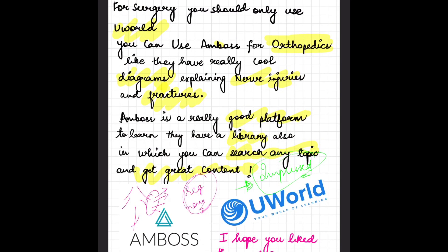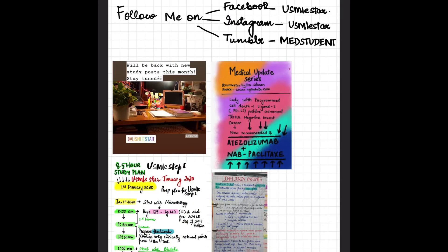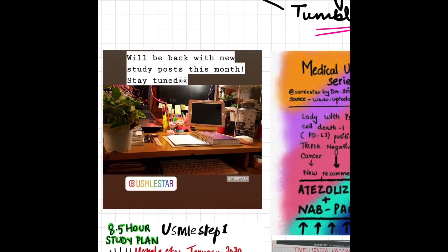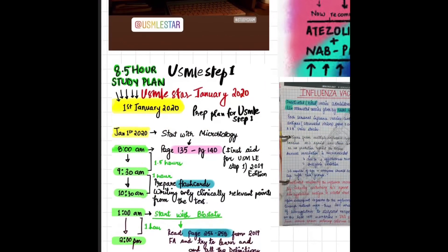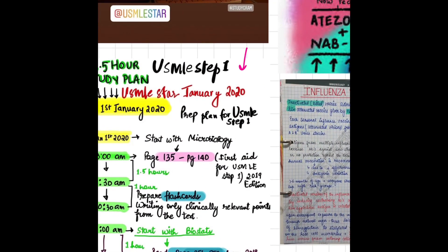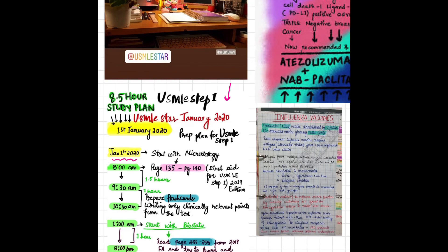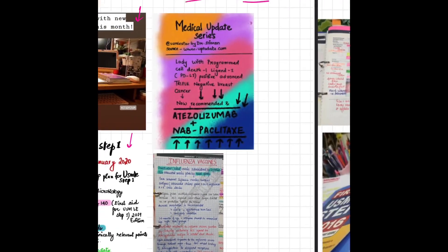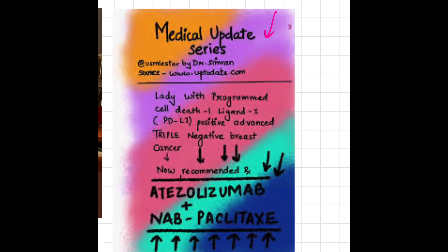I hope you liked this video. Follow me on Facebook — my account name is USMLE Star — where I feature very high-yield content. On Instagram, also USMLE Star. On Tumblr, I go by Med Student. On my pages I post study posts, Step 1 and Step 2 schedules and timetables, and many people have benefited from these timetables.